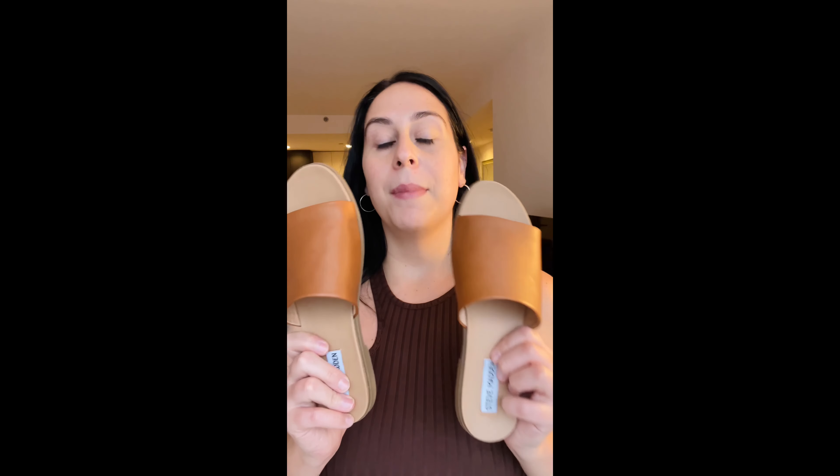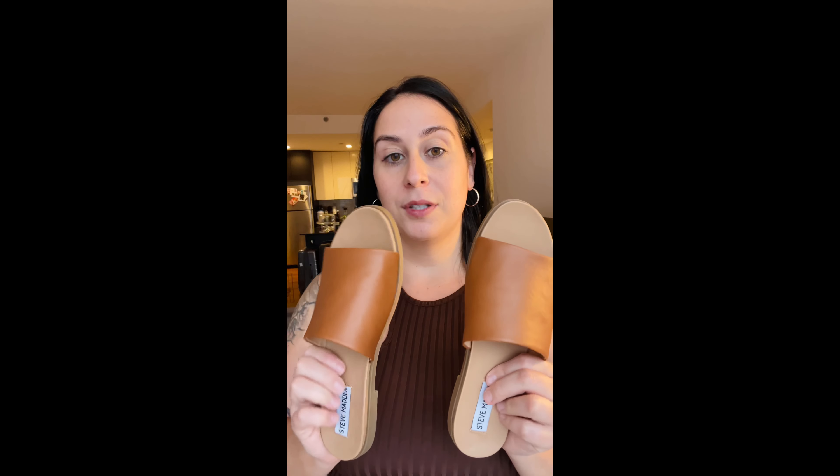Then we have the OGs — this is my second pair because I just love them so much. The first pair had some wear and tear after a few years, so I purchased a new pair. Also Steve Madden. These are much more flexible — you can see how flexible they are — and they're just casual sandals, super cute and comfortable.